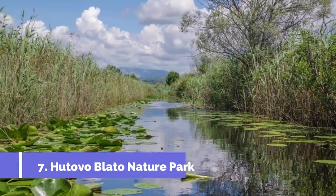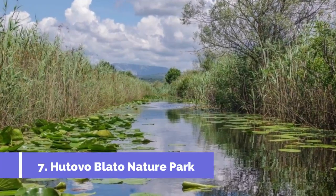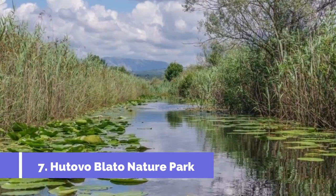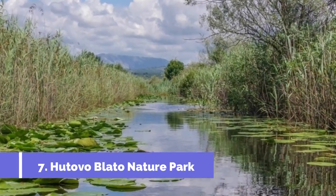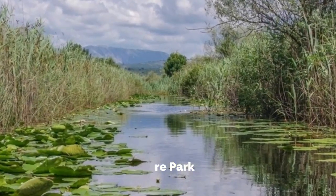Number 7: Hutovo Blato Nature Park. Hutovo Blato Nature Park is one of the top attractions in Stolak, Bosnia and Herzegovina. Located in the southern part of the country, this unique nature reserve offers visitors a stunning array of natural beauty and diverse wildlife.